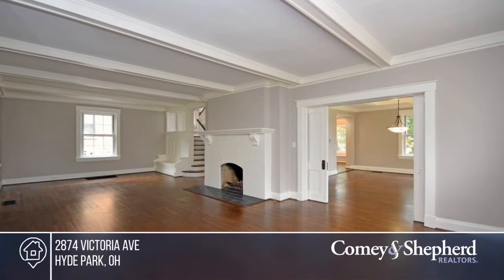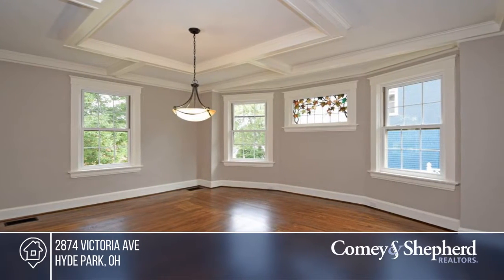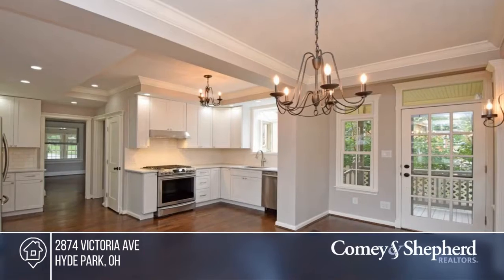You have to see this wonderful two-story home in Hyde Park with five bedrooms and three-and-a-half baths. Stunning features include elegant hardwood floors, tall ceilings, and stained glass.